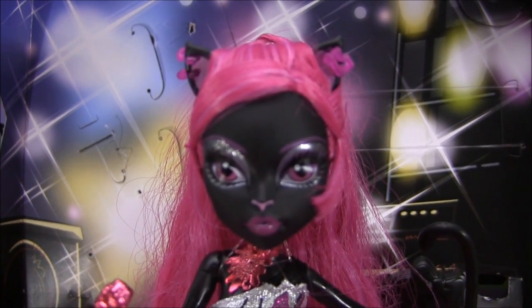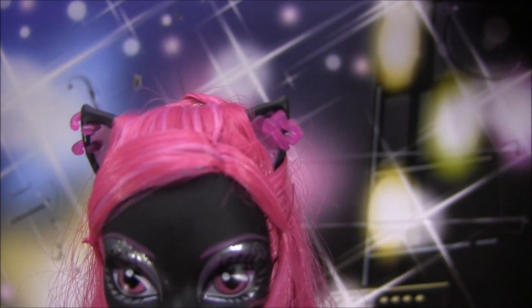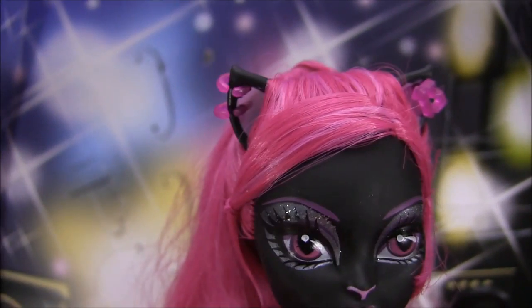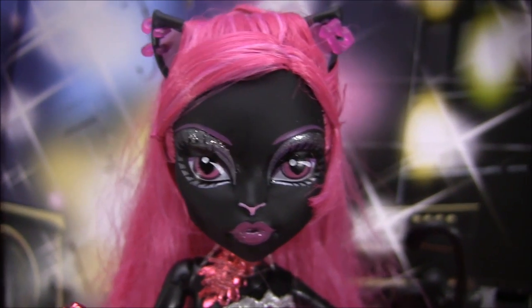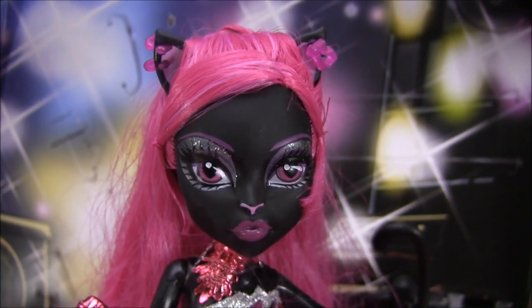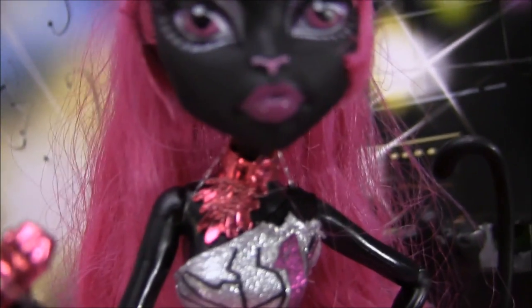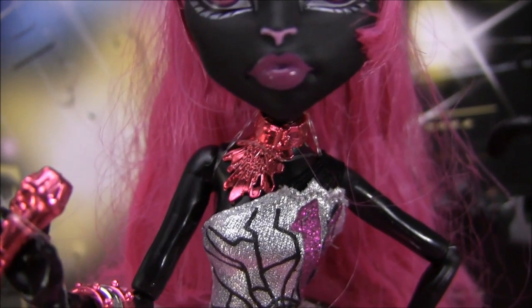So I'll begin by showing the doll right away. She's wearing one earring that says 13, and the other one is just two piercings. Her makeup is silver eyeshadow with pink lipstick, and she has her little cat nose. Her hair is pink. She has this really cool crazy necklace on — it's metallic.